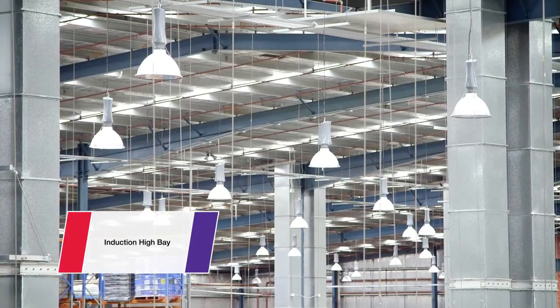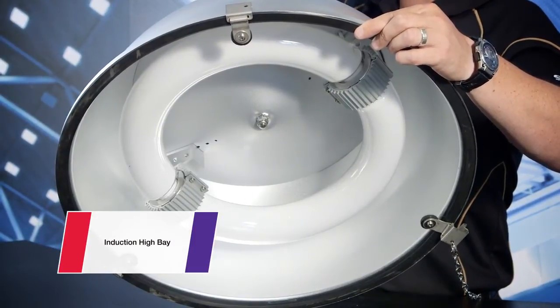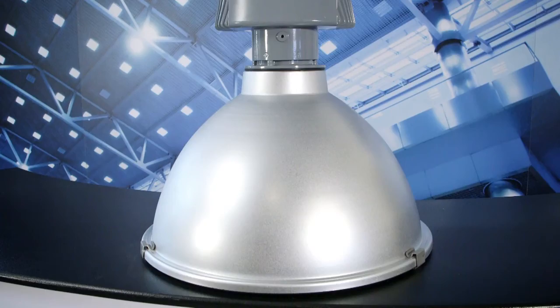We've also used our induction high bay here in our Jeps Cross Factory — 250 watt replacing 400 watt metal halide, and up to 100,000 hours lamp life. The combination of T5 fluorescent and induction are delivering a 20 percent energy reduction in our own factory.